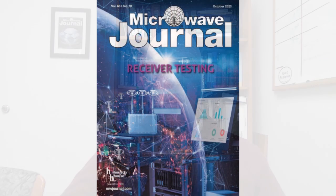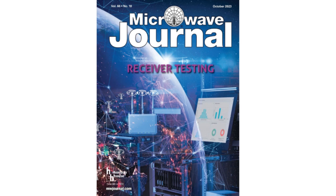In this episode, we're going to take a look at our cover feature for the October Passive and Control Components issue. The cover story is written by Brian Walker from JFW Industries about choosing the right programmable attenuator for receiver sensitivity testing. It reviews the basics of receiver sensitivity testing and describes some of the considerations for selecting the right attenuators, depending on the signal chain and the standards being used.